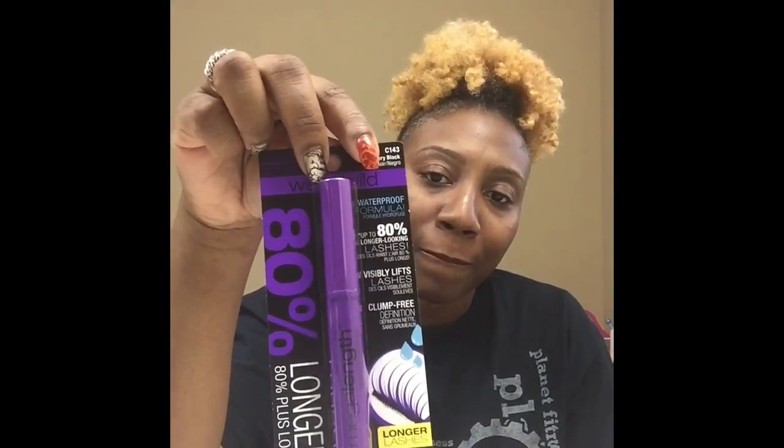The last thing I got was this Wet n Wild mascara in Very Black. And that's all that I have for today. If you like this video, you know what to do — peace and blessings!